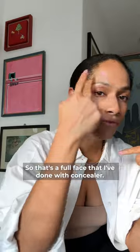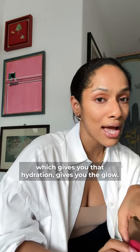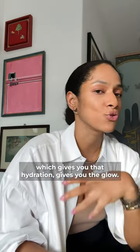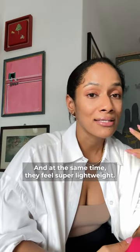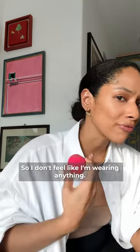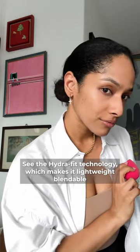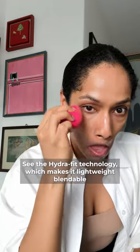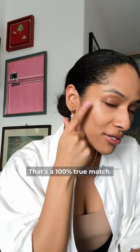So that's a full face done with concealer! The best part about our concealers is that they have heptin and papaya extract, which gives you hydration and the glow. They're also oil-free, talc-free, and they feel super lightweight — I don't feel like I'm wearing anything. It feels like my skin is just breathing. That's the Hydra Fit technology which makes it lightweight, blendable, and easy breezy. That's a hundred percent true match.